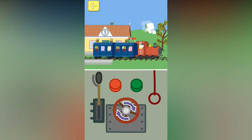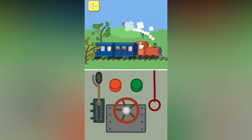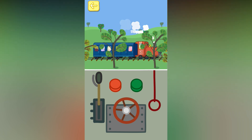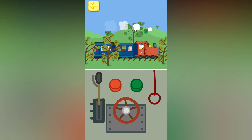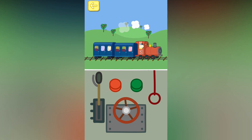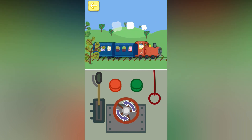Turn the wheel to make the train go faster. Turn the wheel to make the train go slower. Turn the wheel to make the train go faster. Turn the wheel to make the train go slower.